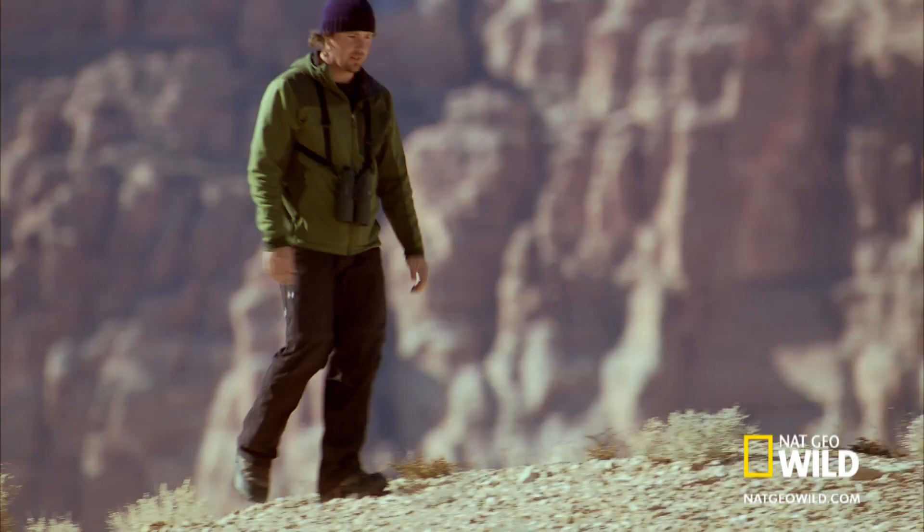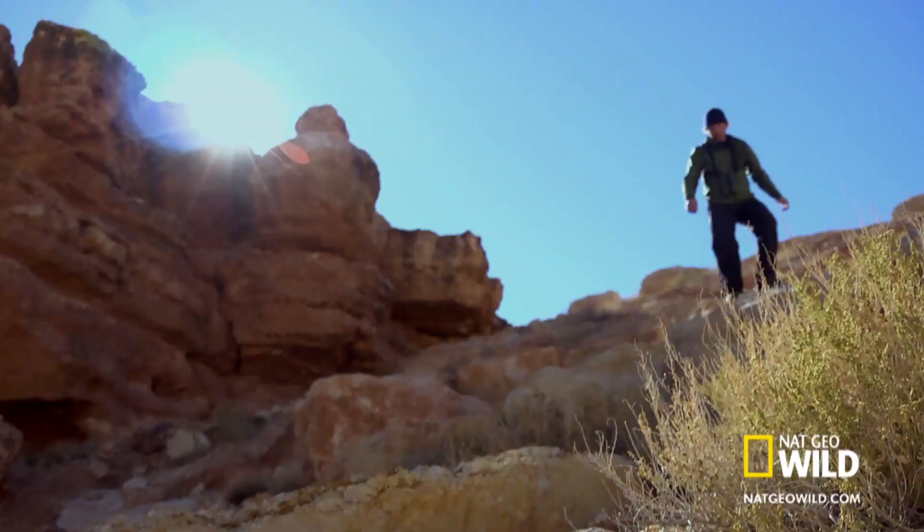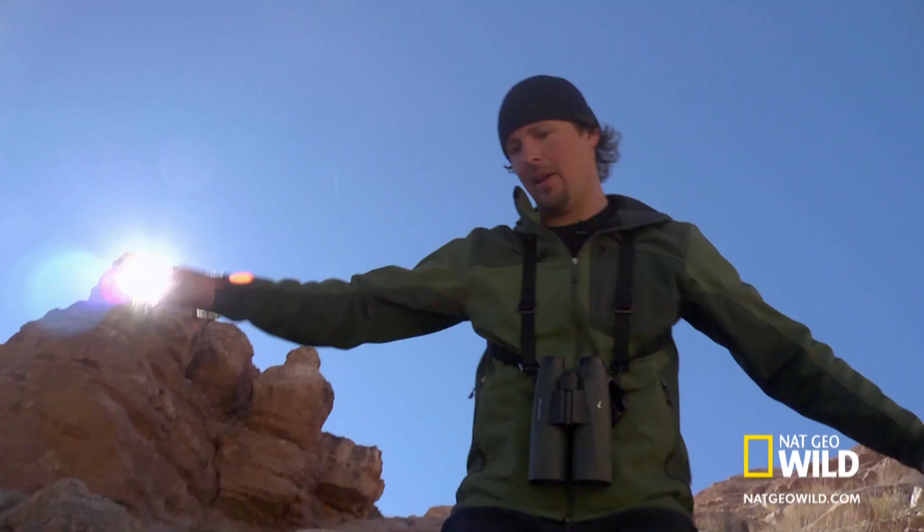This is Marble Canyon, the start of the Grand Canyon, and ground zero for the first group of condors reintroduced to Arizona from captivity over 10 years ago. But finding one is no guarantee.